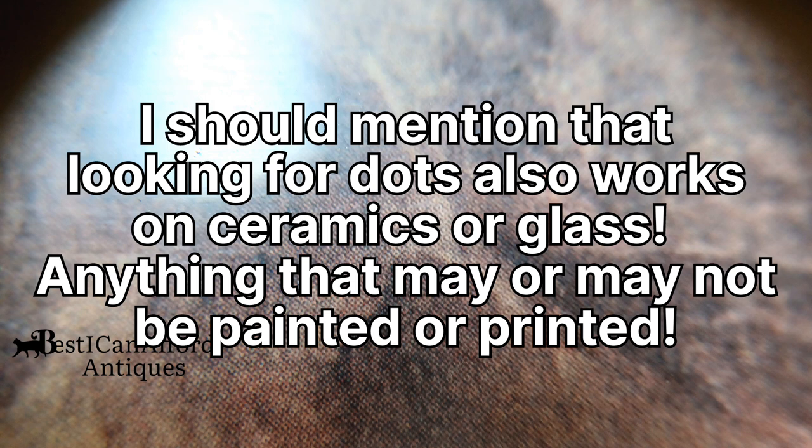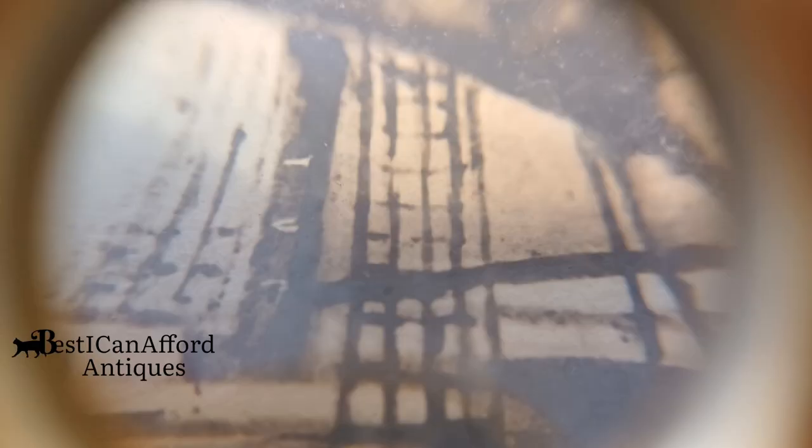Now prints are still worth money — fifteen to thirty dollars, something like that, maybe higher depending on the subject matter, the quality of the print, the quality of the framing, and so on. So you don't have to ignore everything because it's not a painting, but typically the real money is going to be in handmade art.